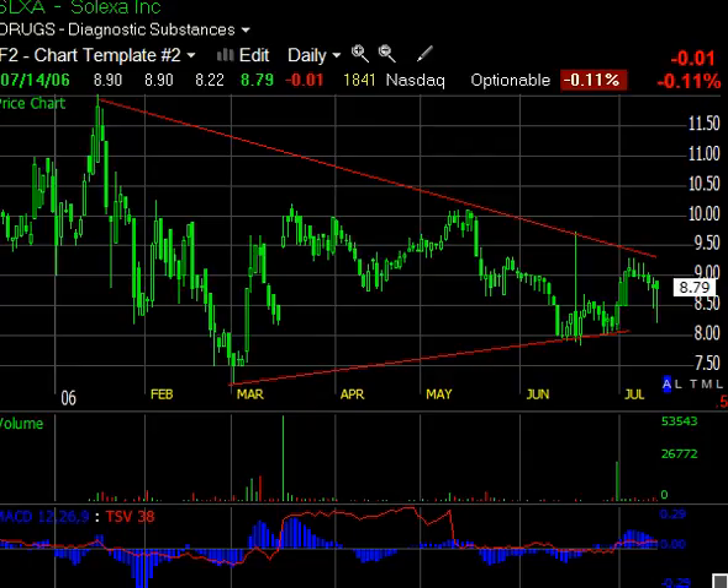Diagnostic Substances. This is a big symmetrical triangle, and you can see I've drawn the trend lines already. It's stretching back almost the entire year, so it's a big pattern, and it is starting to narrow down into the apex over here.